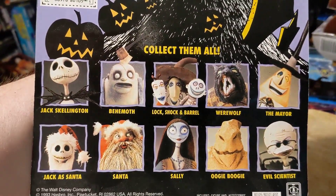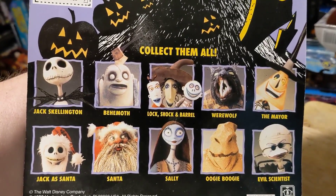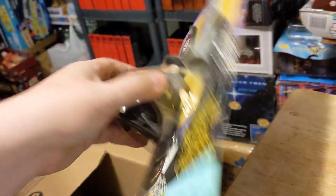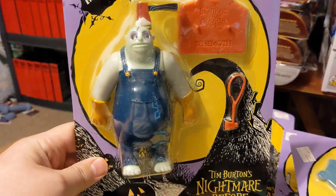Here's the complete set. I do have all of them, but at the moment the Werewolf, Santa, and Lock, Shock, and Barrel, and Oogie Boogie are in a completely different box somewhere. So you'll have to wait for those in the large room overview.